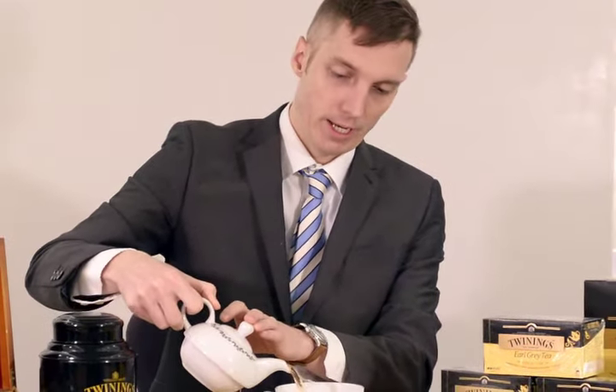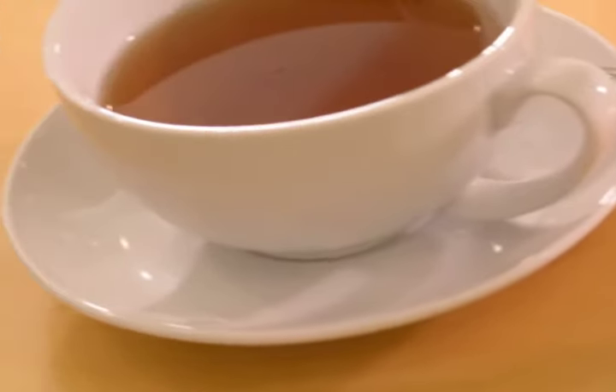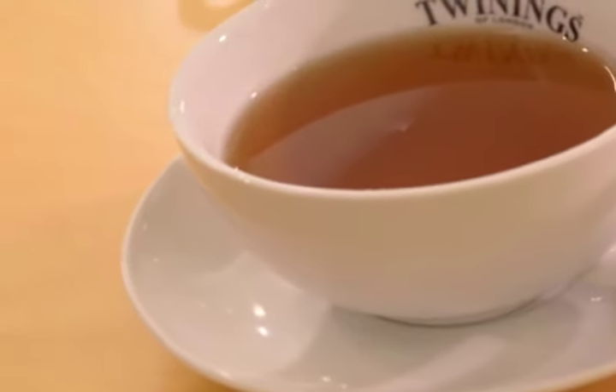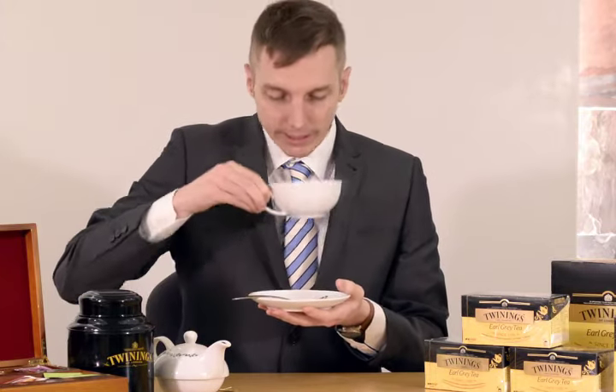And what exactly is Earl Grey? Well, Earl Grey is a blend of black China teas, Kenyan teas, and the flavor of bergamot. Bergamot is the fruit which gives it its distinct flavor. You can add a little milk to this tea if you like — personally I prefer it without. It's a very fragrant tea.